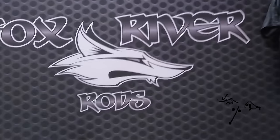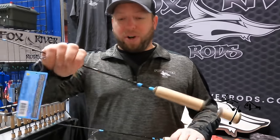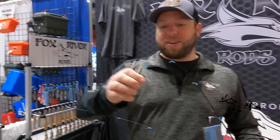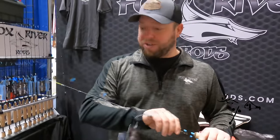Jordan Marsh here with Fox River Rods at the St. Paul Ice Show. We've got the brand new FRX ice rods this year — the 32 noodle is very popular, with a nice sensitive tip for panfish anglers. A lot of you guys are heading up to Red Lake. We also have the 32 medium light. We've got a great selection — eight different rods ready to roll.